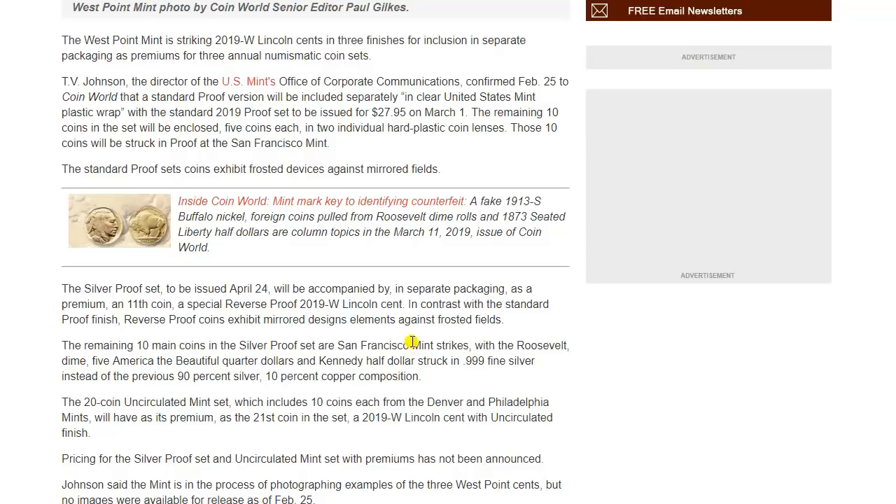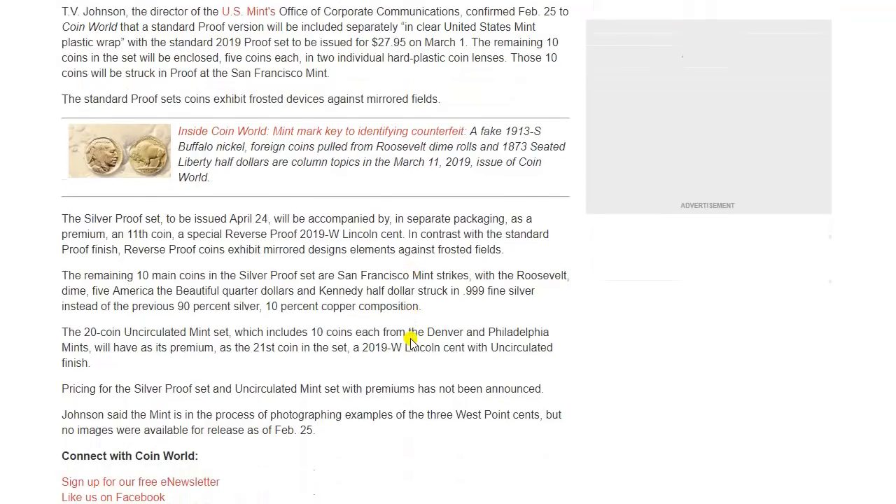The remaining ten main coins in the silver proof set — San Francisco strikes including the Roosevelt Dime, five America the Beautiful quarters, and Kennedy Half Dollar — will be struck in three-nines fine silver instead of the previous 90% silver, 10% copper composition. The 20-coin uncirculated mint set, which includes ten coins each from the Denver and Philadelphia Mints, will have as its premium the 21st coin: a 2019 Lincoln cent with uncirculated finish. Pricing for the silver proof set and uncirculated mint set with premiums has not been announced. Johnson said the Mint is in the process of photographing examples of the three West Point cents, but no images were available as of February 25th.